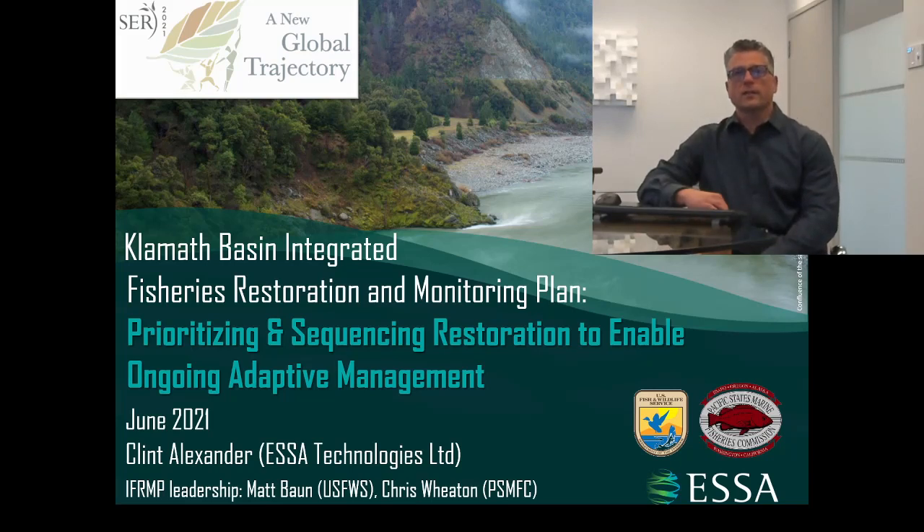Thank you to those who have tuned in to this video presentation on the Klamath Basin Integrated Fisheries Restoration and Monitoring Plan, or IFRMP. My name is Clint Alexander with ESSA Technologies, based in Vancouver, British Columbia. The Klamath Basin IFRMP has been in development since 2016 and has been led by the U.S. Fish and Wildlife Service and Pacific States Marine Fisheries Commission.